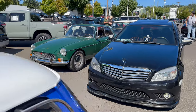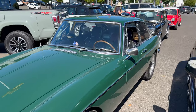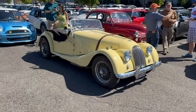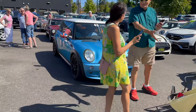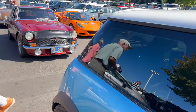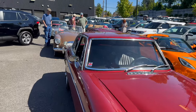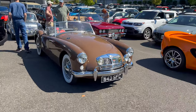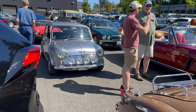TR8. We've got a BGT, and a couple more Minis — a lot of Minis here today. A few more cars have shown up now: a beautiful Morgan, another modern Mini, an MGC GT, and an MGA — very brown. Another classic Mini.